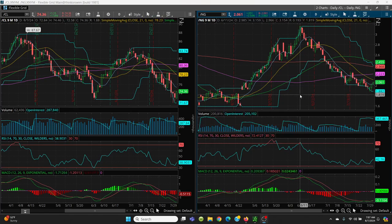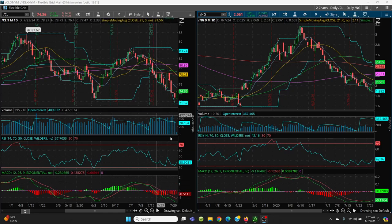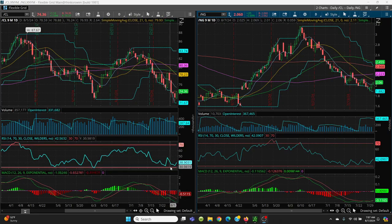Here we have the crude oil daily chart and natural gas daily chart. I was pointing out yesterday we had this positive divergence going on here on the RSI. It's very slight, but there is positive divergence. See where we had this low here, then we had a lower low — but now we have a higher low. See that positive divergence?